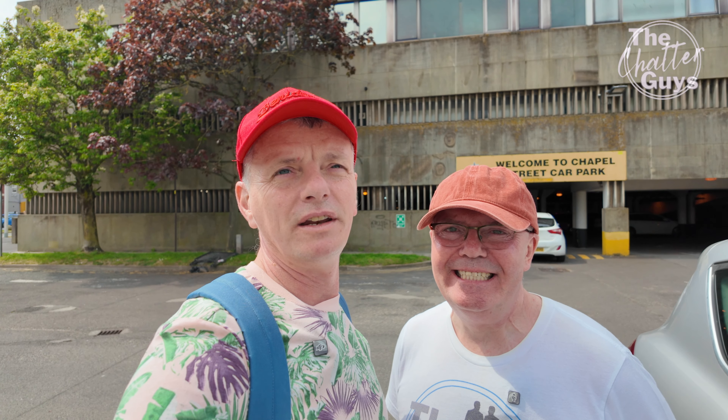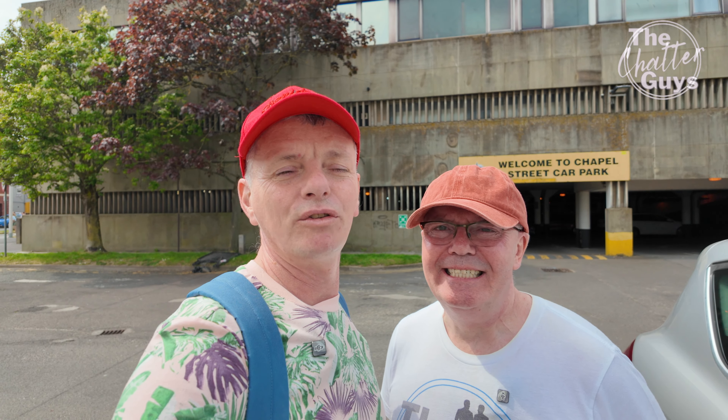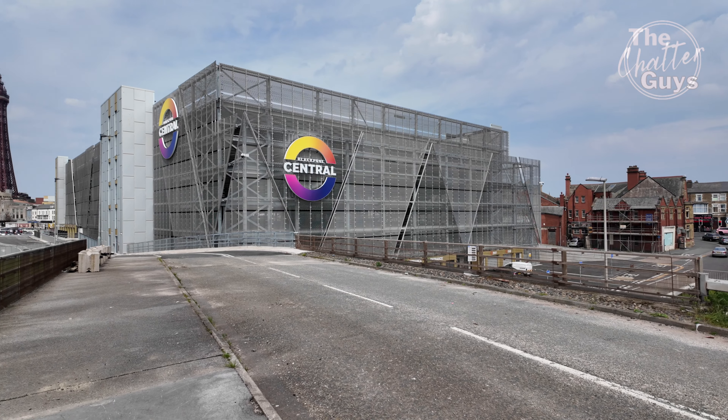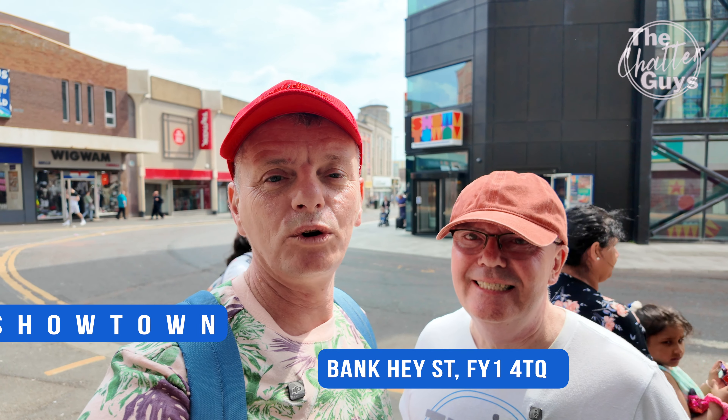As part of the new £300 million development, behind us here you'll see the Chapel Street car park, which is due to close from the 2nd of June. This is due to be demolished, as well as the police station, and in its place is the new Blackpool Central car park. It's easy enough to find — as you come off the motorway along Seasider's Way, it'll bring you right up to the car park so you don't have to drive into the town centre.